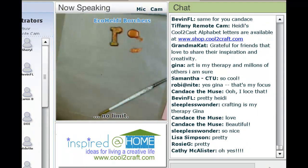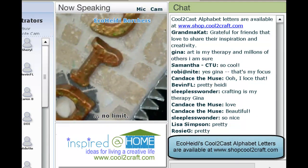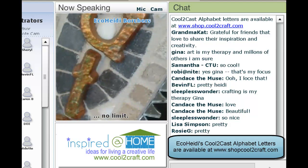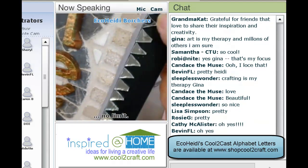So I'm going to show you all the different letters. Now remember, all these letters are available in white or in black on the Shop Cool to Craft website. And then I took these little mirror pieces and I glued them on the side.